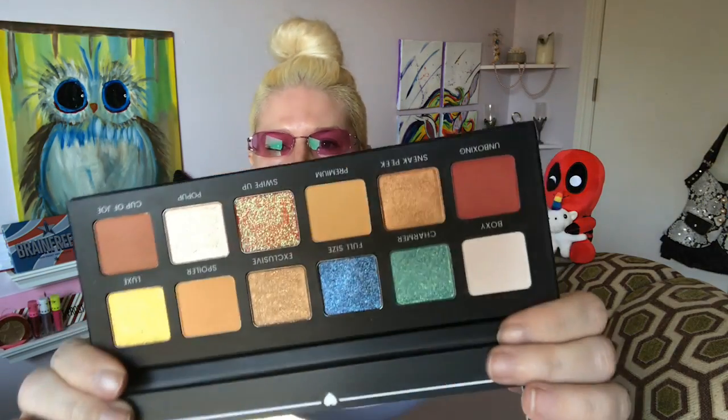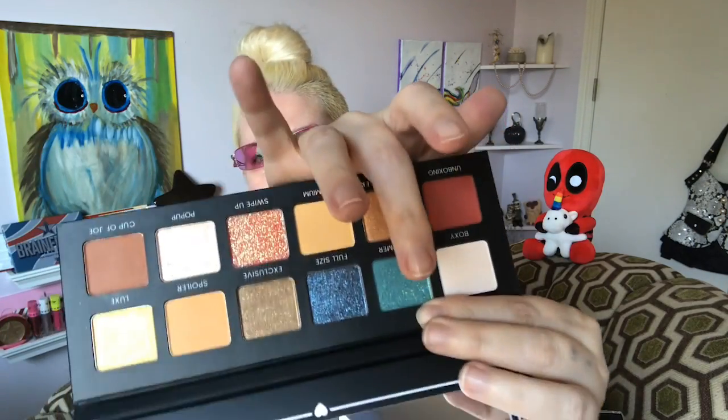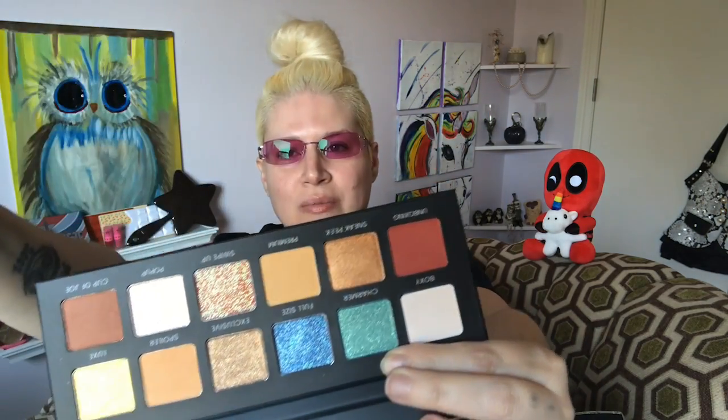The next thing I'm pulling out is the BoxyCharm Hello Charmer Palette, retailing for $39. The packaging is so pretty — I'm keeping that. Opening it up — oh my god, these three shades and all of these — I am so down for this palette, 100%. That swipe-up pink with purple glitter flecks in it? I can't even right now.